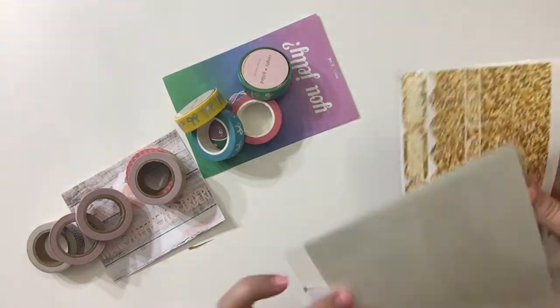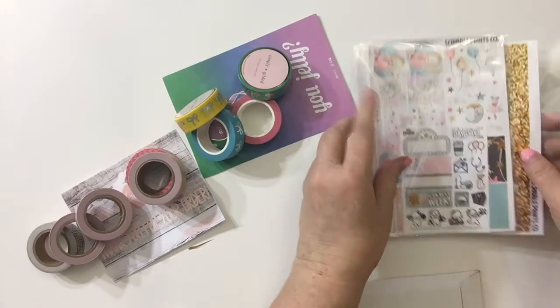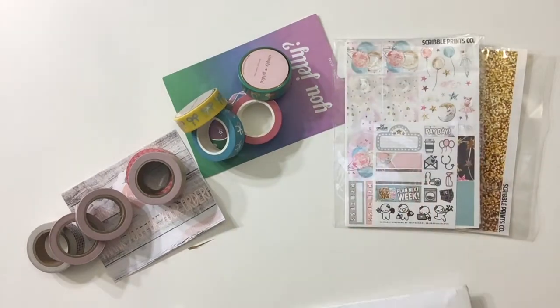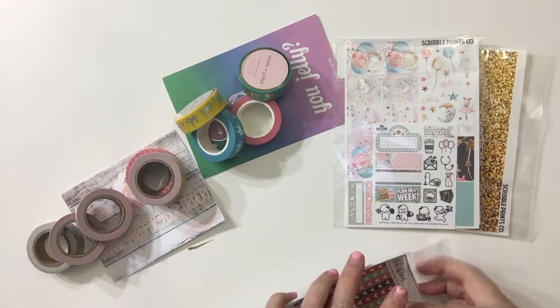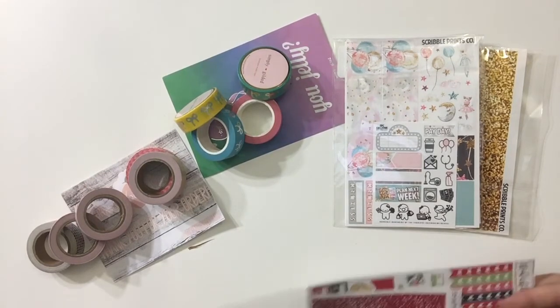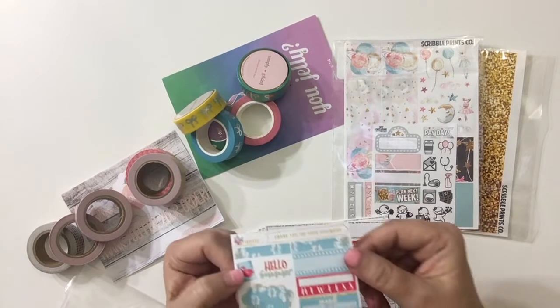So that's what I got from Scribble Prince Co — her All My Stars kit. And then Sticker Bloom — I learned about this from Tiffany from Cardboard Couture, I believe that's her channel's name, and I learned about this company through watching one of her videos.